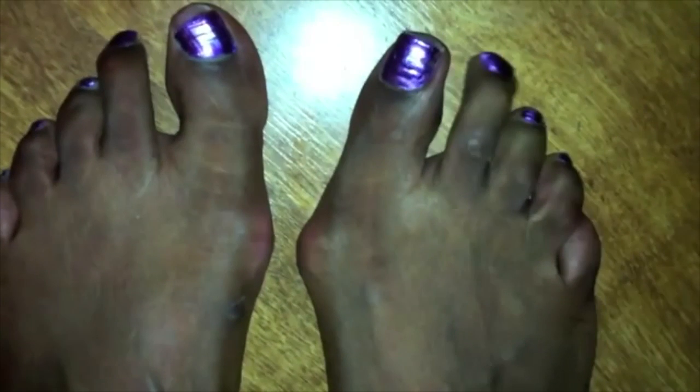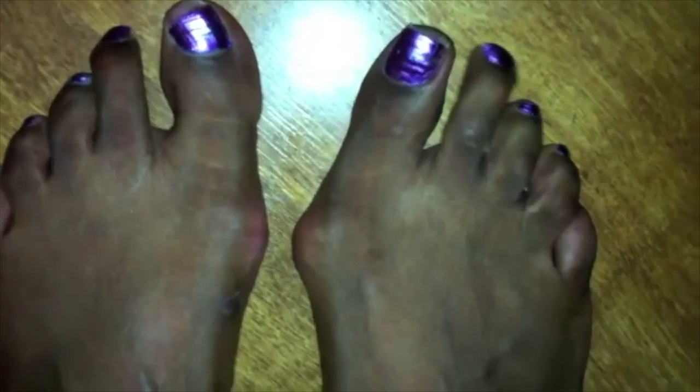Hey guys, this is Dr. Dave Williams from El Paso Feet and I've got another minute tip that's good for your soul. Now if your feet look like this, you've got a bunion. If you have a bunion, typically they're pretty painful and you want to know how on earth you can take care of it.